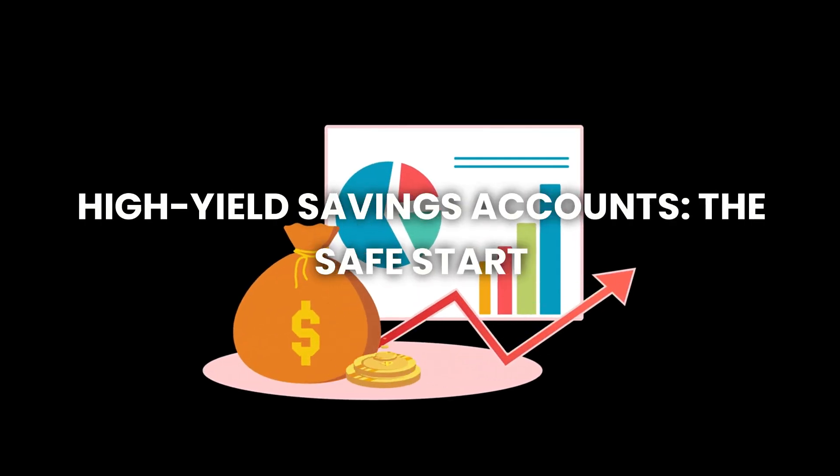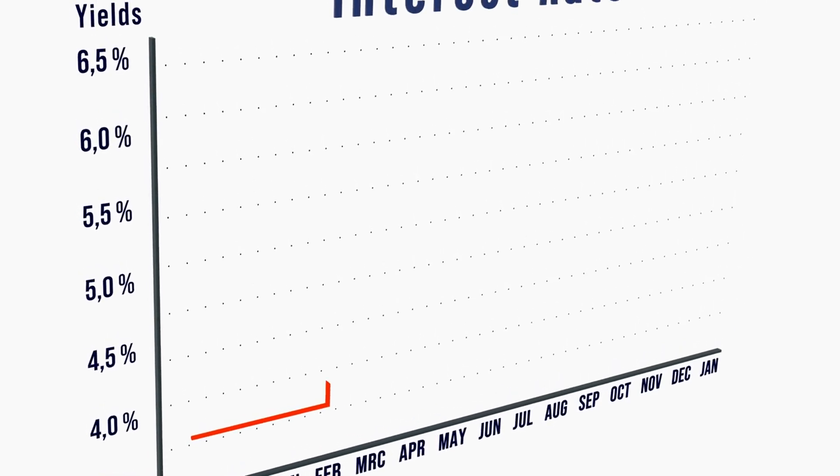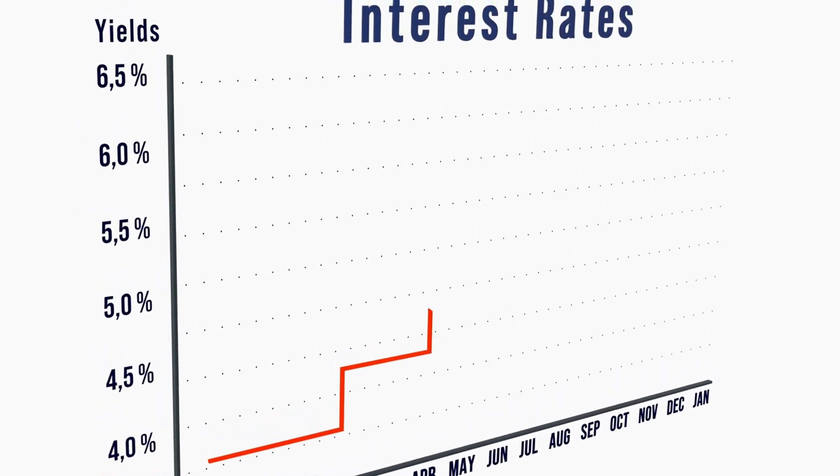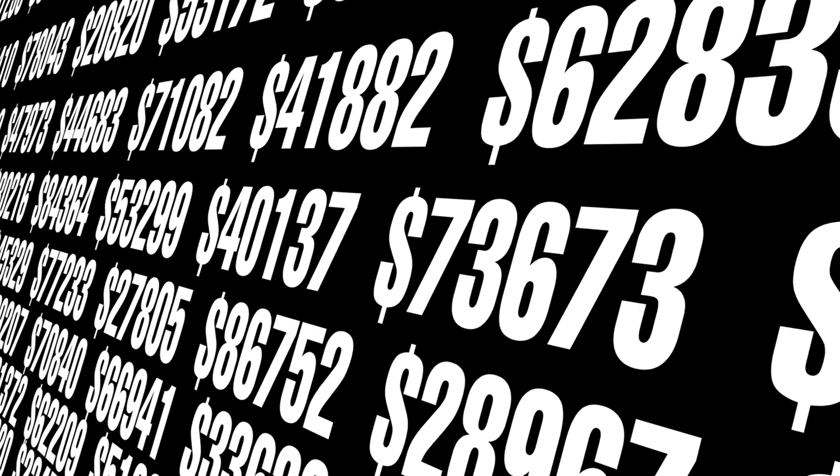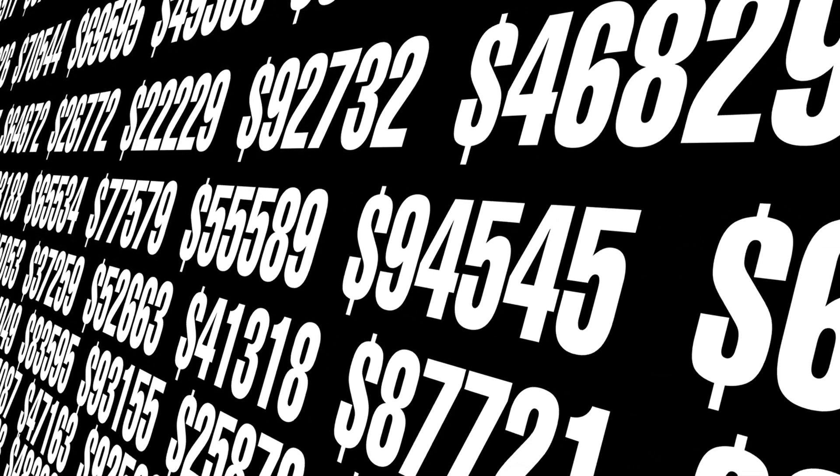Number one: high-yield savings accounts — the safe start. A high-yield savings account is one of the easiest and safest ways to start growing your money. Unlike regular savings accounts, which offer very low interest rates, high-yield savings accounts pay you more interest on the money you deposit. This means your money grows faster, even if you don't add anything extra. Here's how it works.